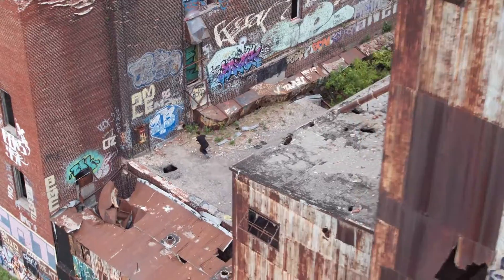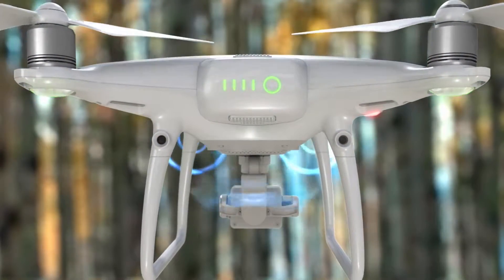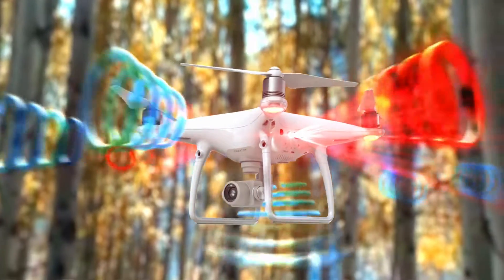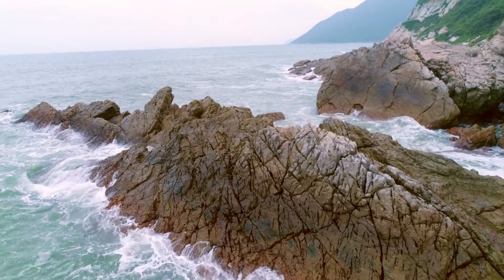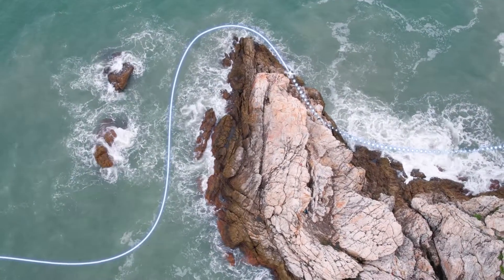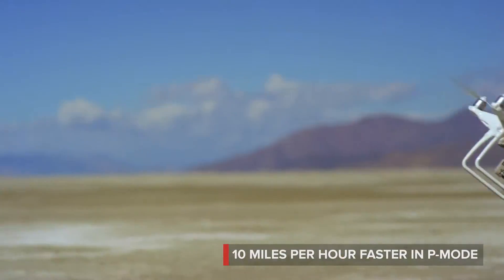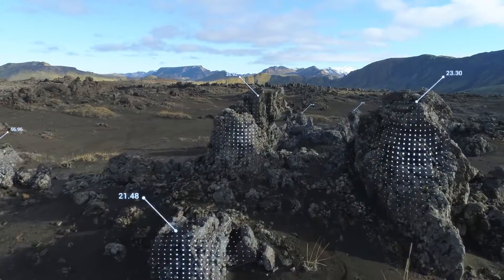Flying the Phantom 4 Pro is even more worry-free. A set of rear visual sensors has been added to existing forward and downward sensors. Combined with new infrared obstacle sensors on its sides, the Phantom 4 Pro has five directions of sensing. If image signal is lost, it returns home while dynamically avoiding obstacles and even flies back along its original flight path until signal is regained. The new high-capacity battery flight time has been increased to 30 minutes. The Phantom 4 Pro is 10 miles per hour faster with full support of its obstacle sensing systems.